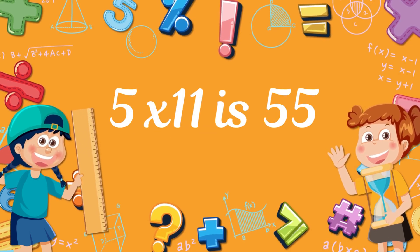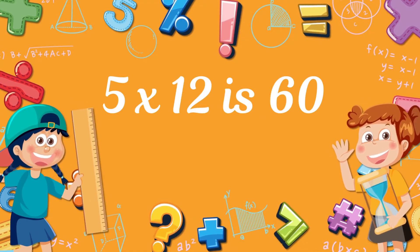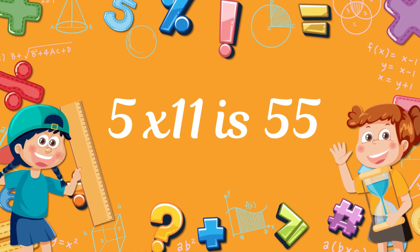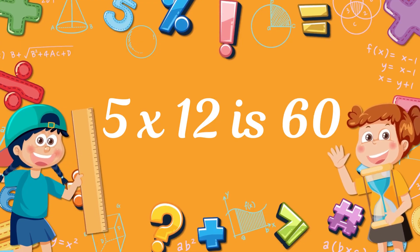Five times eleven is fifty-five. Five times twelve is sixty. Five times eleven is fifty-five. Five times twelve is sixty.